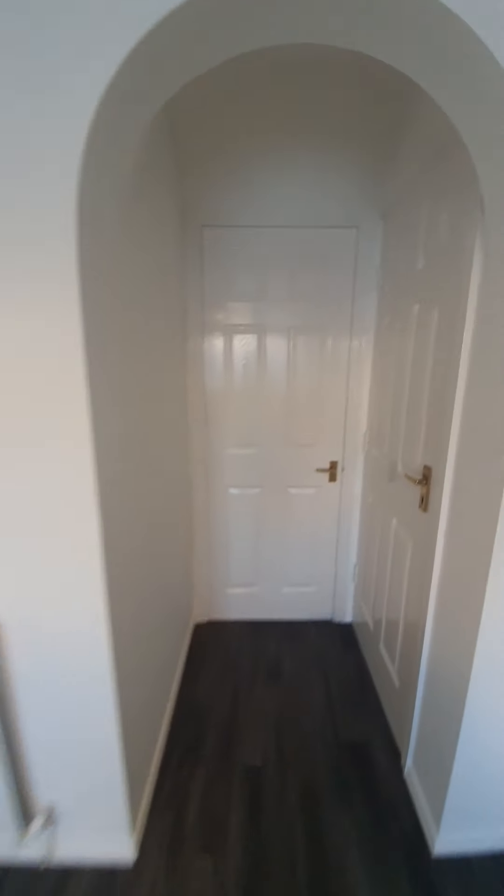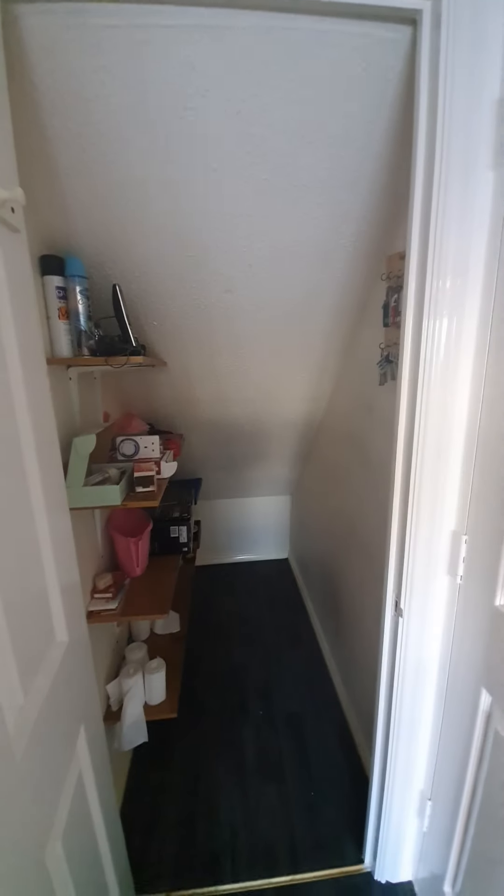Back into the kitchen, you do have a handy under-stair storage cupboard, ideal space for the hoover and ironing board. You also have internal access into the garage. This is also where the boiler is situated, and this will be cleared prior to anyone moving into the property.